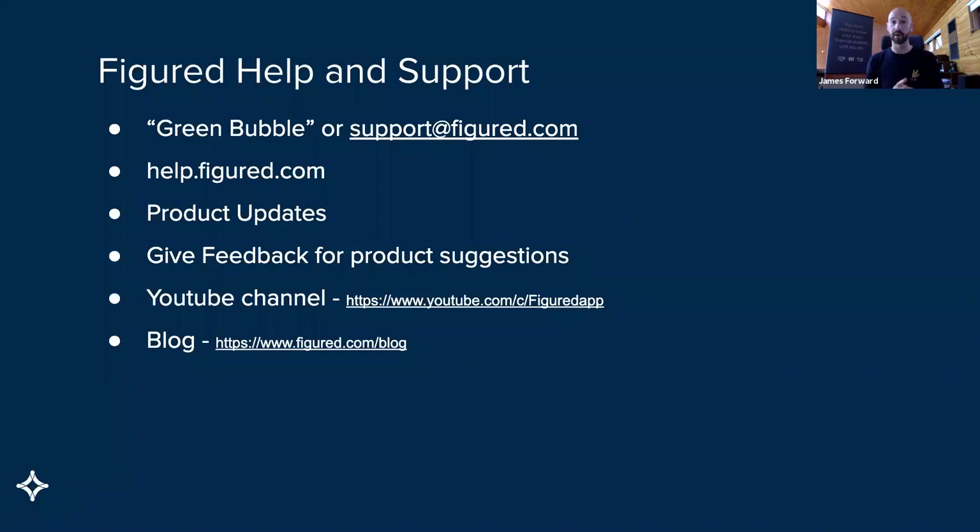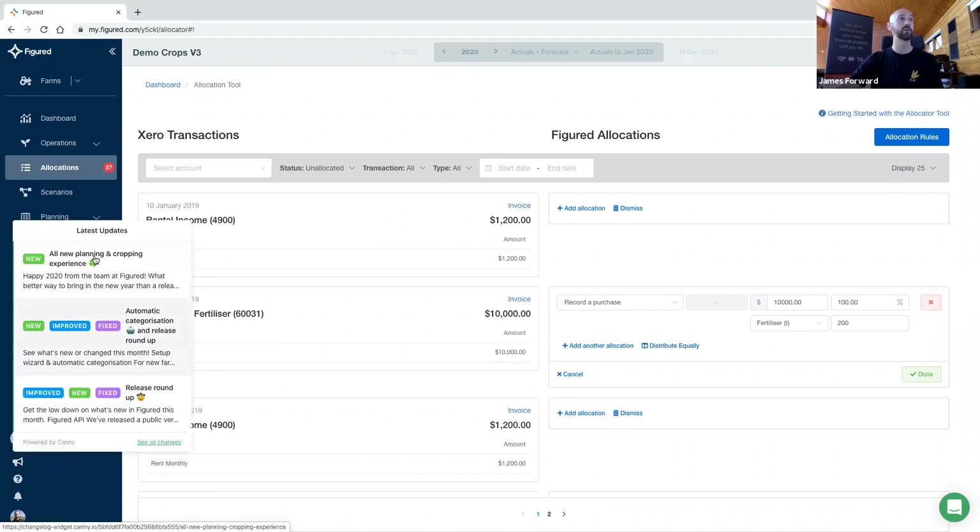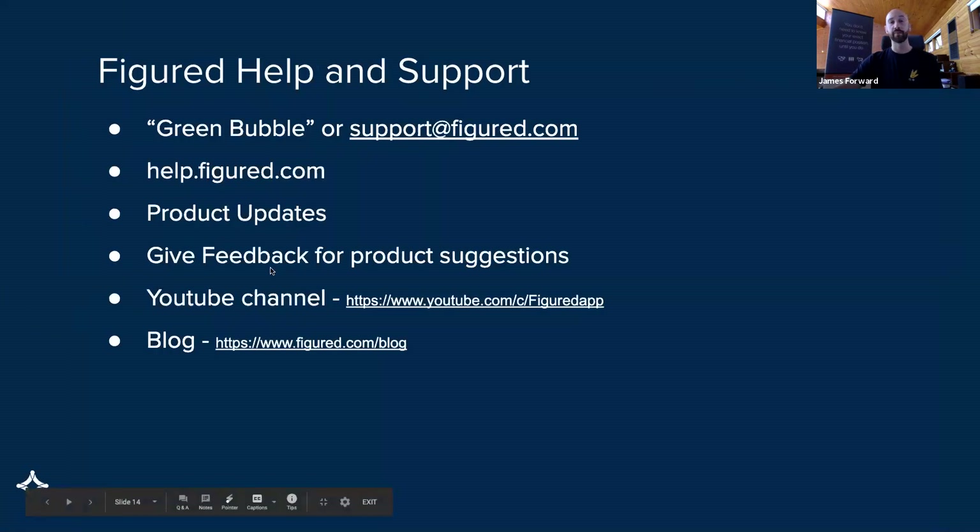Help.figured.com has got some articles written up about how the new crop tracking works and the intricacies of it. Product updates are also worth checking — in the little help menu down the bottom, I would encourage every Figured user from time to time to just jump into the updates section. You'll get a little notification when it happens, and those major updates are pretty important to keep your eyes on. It will give you an idea about what we've crossed off the list and there might be something you've been waiting for. Giving feedback is really important — our products are built by our users based on the feedback we get.